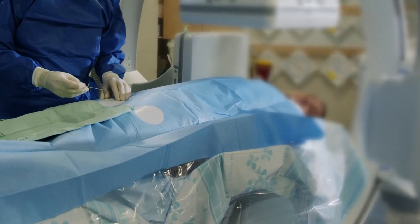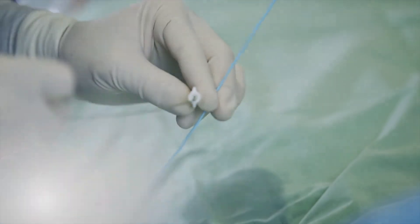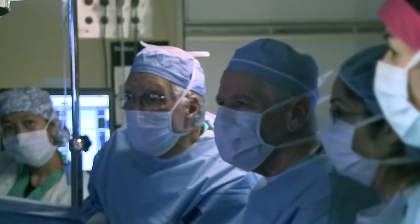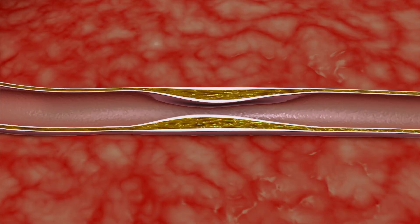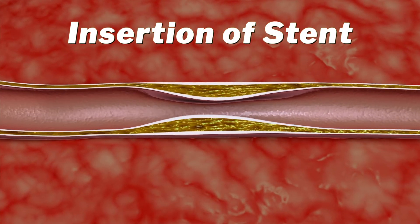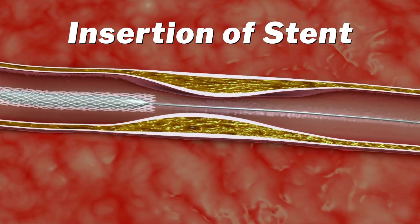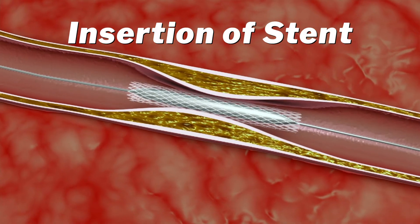After your heart attack, you were admitted to the hospital and had a procedure in the cath lab known as percutaneous coronary intervention, or PCI, where a cardiology specialist inserted a wire mesh tube, called a stent, into the problem artery. Stents are useful because they act as scaffolding to help keep the area open.